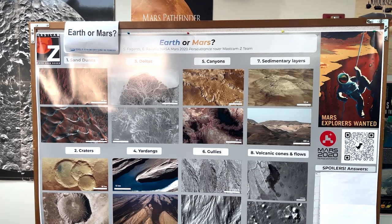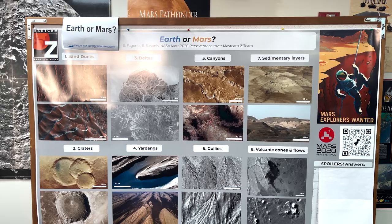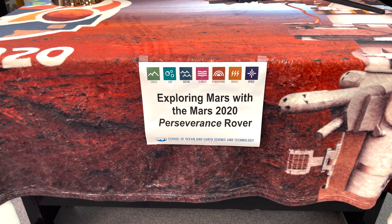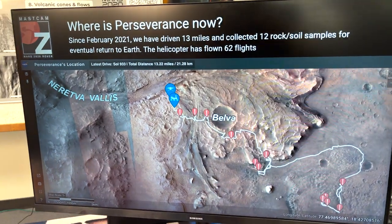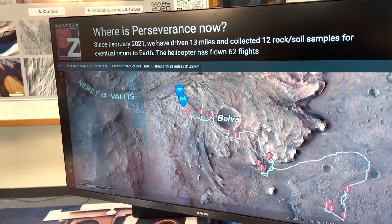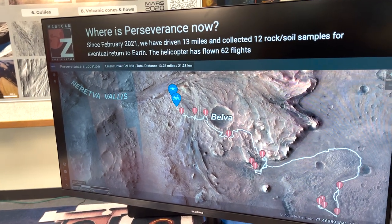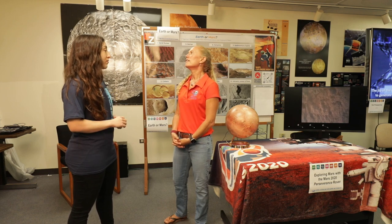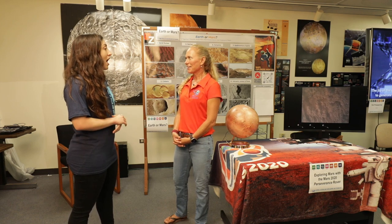We've got an exhibit about, is it Earth or Mars? We have really similar landscapes on both Earth and Mars, so this is just to give people a sense of the kind of things we see on both planets and the similarities and differences. The Mars 2020 Perseverance rover landed in 2021. It's been exploring Jezero crater since then, and we're currently making our way towards the crater rim. We're hoping the rover keeps going for many years to come. There is actually a plan to bring back samples — the rover is taking samples right now, and hopefully they'll return to Earth sometime in the early 2030s.